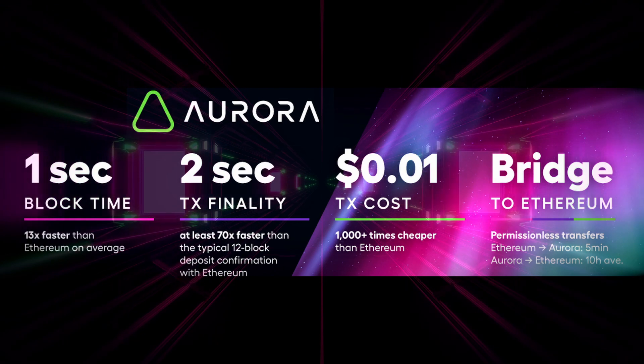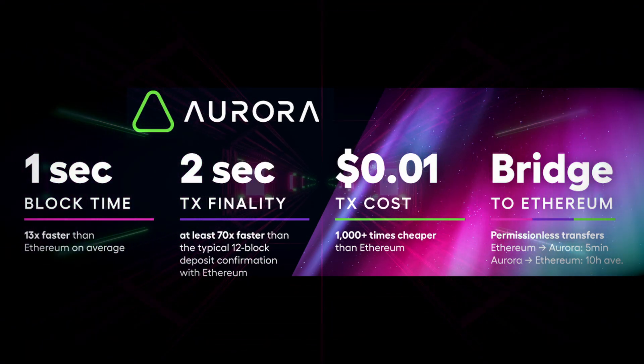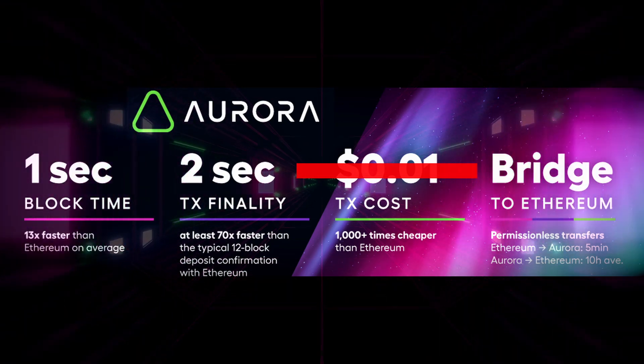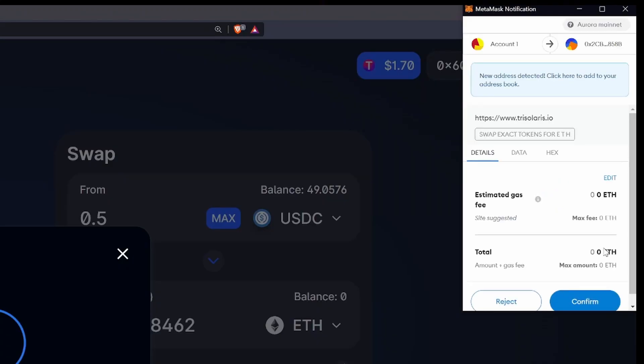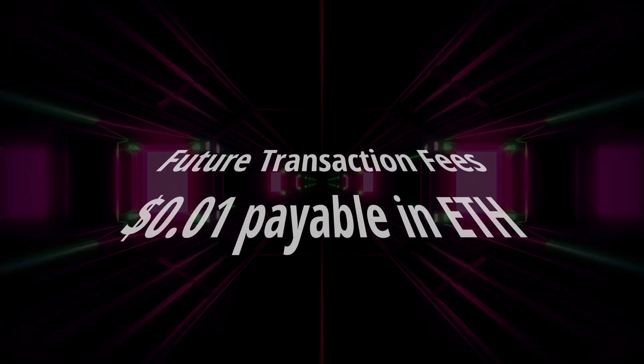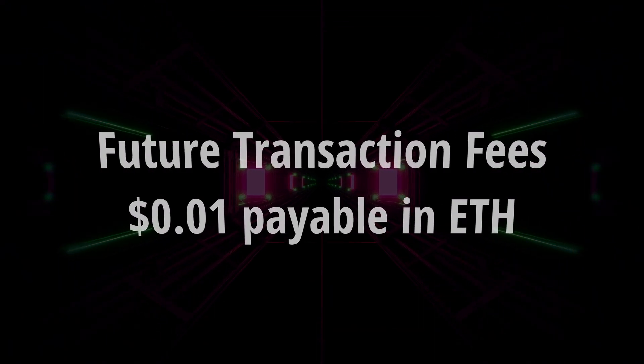It has some impressive performance statistics as well, with one-second block times and two-second confirmation times, and currently free transactions. It feels really weird using MetaMask without paying a transaction fee. I don't think that's sustainable in the long term, and the team have suggested that if they do introduce a transaction fee, it will be less than one cent and payable in Ethereum.